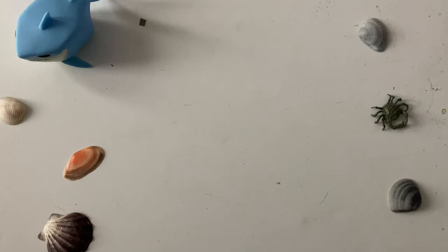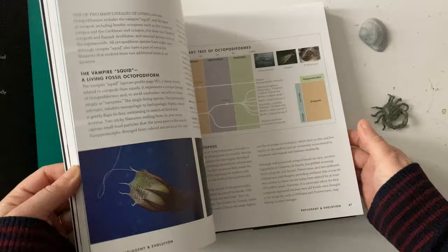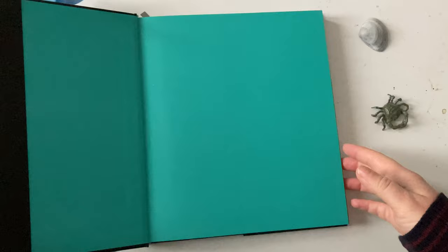This book I absolutely love, and I actually won it, which just makes it even better. It's described as a visual scientific guide — a perfect description. Cephalopods are gorgeous anyway, and the amazing information and photography in this just exacerbates that. It's fantastic. If you like octopuses, squids and cuttlefish, just get this book — it is made for you.